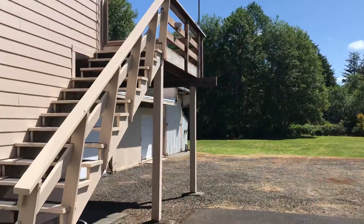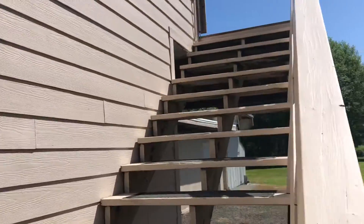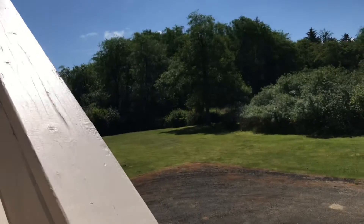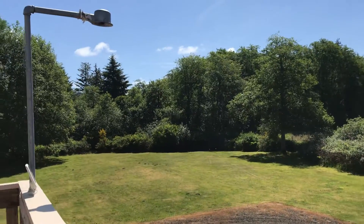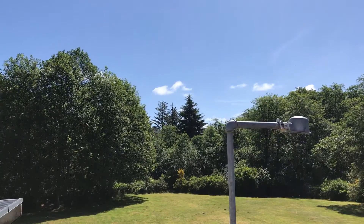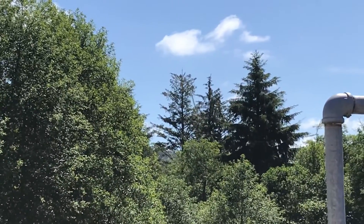I thought I'd do a quick video walkthrough while I was here at the property so I can send it to you if you'd like. I'm going to start with the residence. I'm looking out to the southeast over the meadow part of the property. It goes back into those woods a couple hundred more feet and you can kind of see the wind turbine between the trees back there.